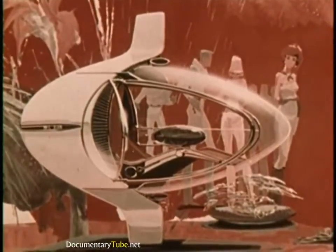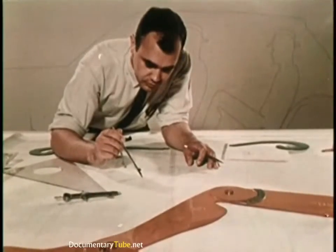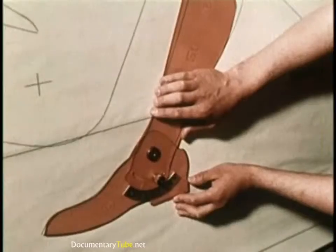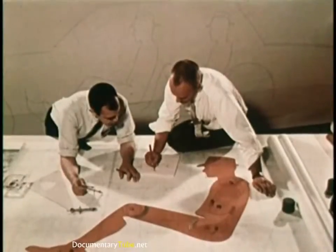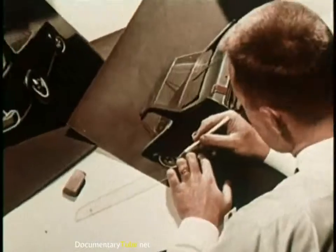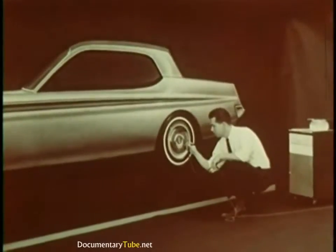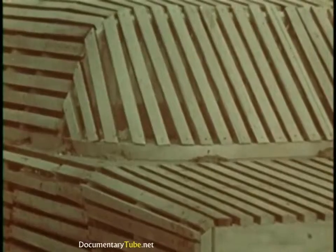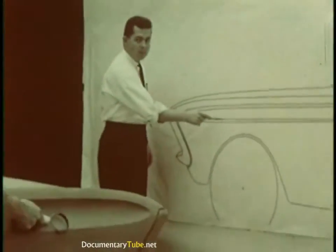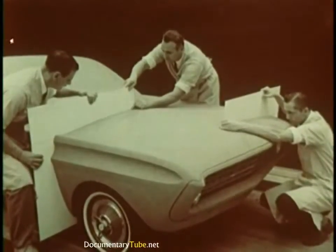While some are working on ideas for the distant future, others are concerned with features that may be used in the next few years. In attacking a design problem, the stylist must think first of the vehicle's occupants. Safety and comfort, along with beauty, are of basic importance. He explores many directions. Finally, the best features coalesce into the design that is approved for the next stage: expression in three dimensions. To this wooden armature, clay is applied and shaped for a sculptured version of a new model. After many refinements, the first three-dimensional model is ready for management appraisal.